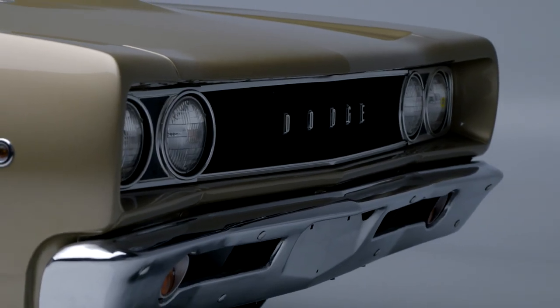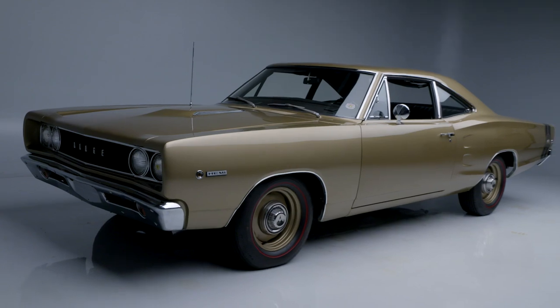Want a beautiful Hemi like this? Register to bid or come in person — it's going to be a great time. See you there.